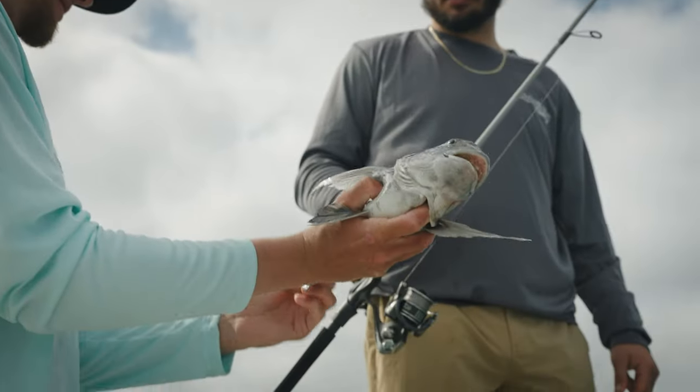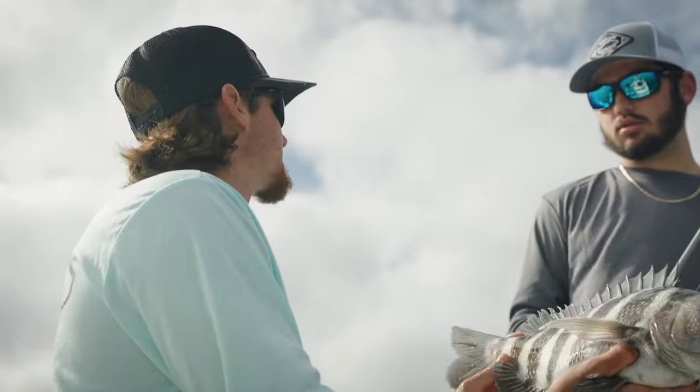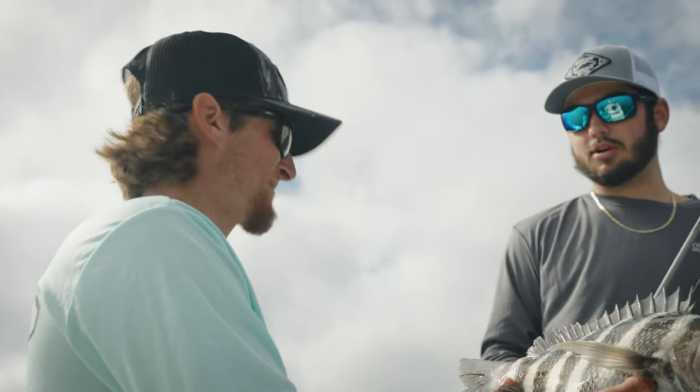There's a lot of them out here right now, and this is kind of about the average size — you get some a little bit bigger and a little bit smaller — but it's a good one right here. Let's keep catching more, let's do it.